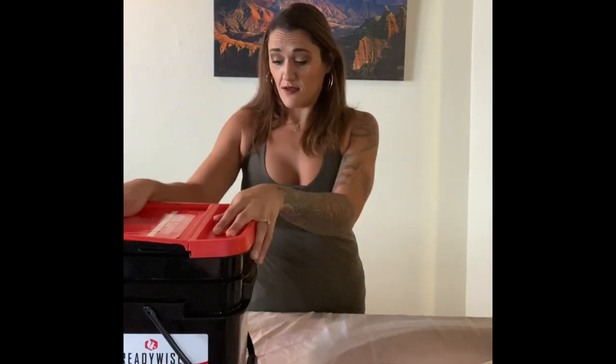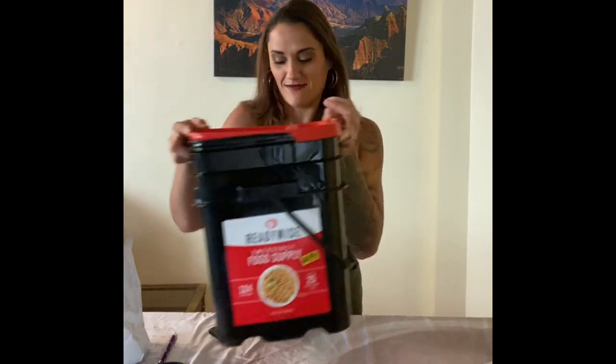I'd give this box probably a six or seven out of ten, but not a ten. It has a really great flavor and it was pretty simple to put together. I just wish we didn't have to microwave it. And that is our review of the ReadyWise survival kit from Costco.